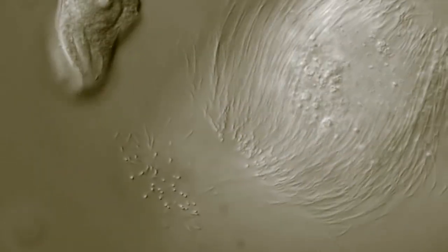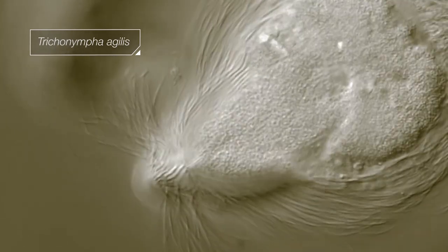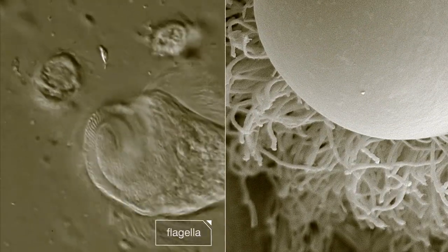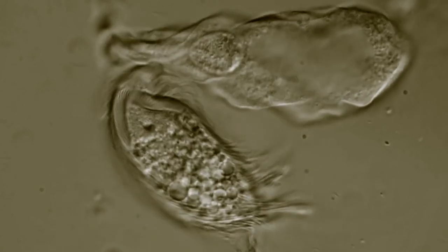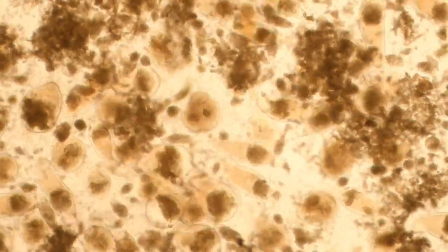This big one is called trichonympha. It's not an animal, plant, or fungus — it's a protist. Watch it move with the help of its flagella. Protists like trichonympha are essential for termites to turn the wood into a source of energy. They do this by fermenting the wood, much the same way a brewer turns grain into beer.